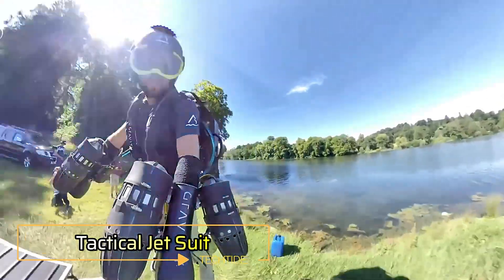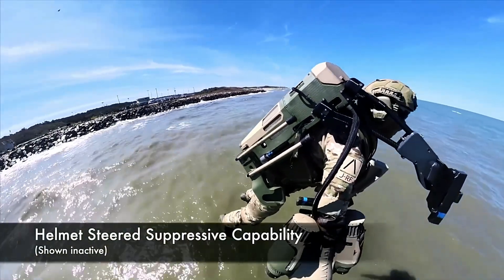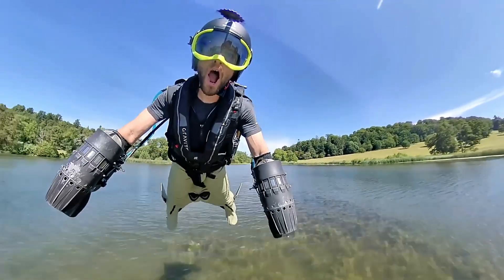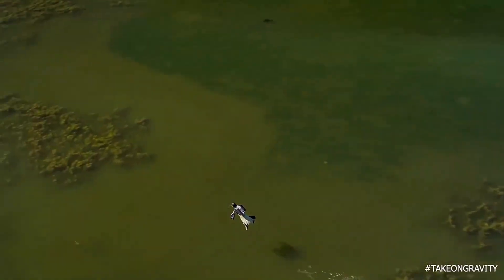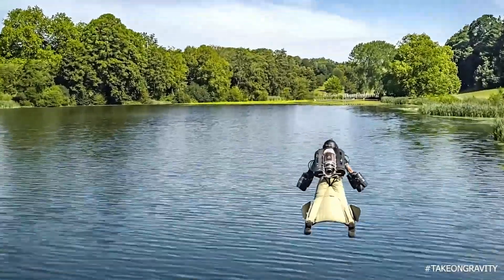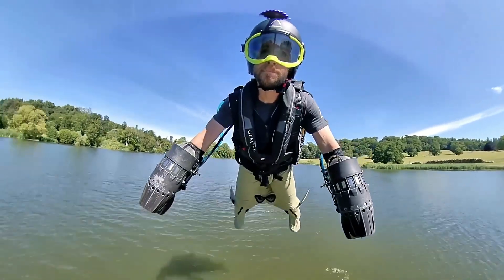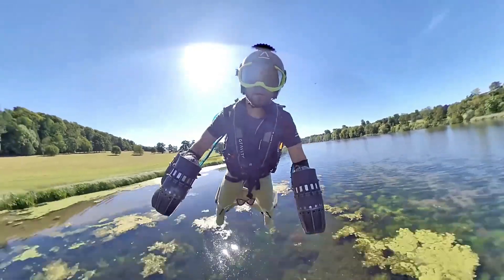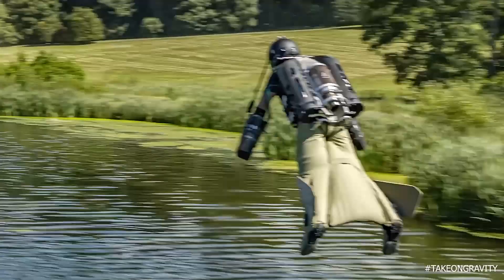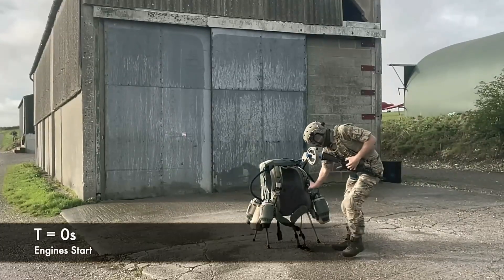The Tactical Jet Suit is redefining the limits of human mobility, combining the thrill of flight with practical applications in military, rescue and exploration missions. This groundbreaking suit, reminiscent of science fiction, is equipped with powerful jet engines mounted on the arms and back, enabling vertical takeoff and sustained flight at impressive speeds. Designed with advanced materials and cutting-edge technology, the Tactical Jet Suit offers unparalleled agility and control. Pilots can hover, maneuver through tight spaces and accelerate rapidly, all with intuitive arm movements. It's not just about speed — it's about precision, making it an invaluable tool in scenarios where conventional vehicles can't reach.